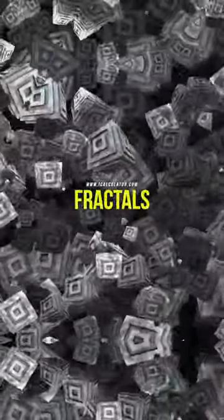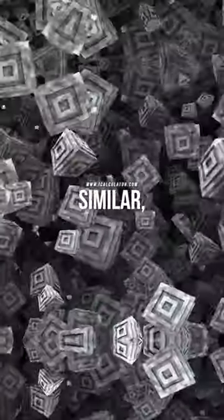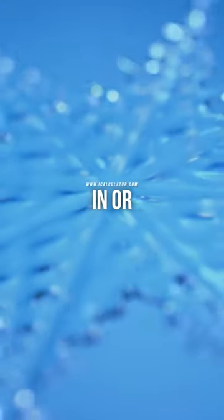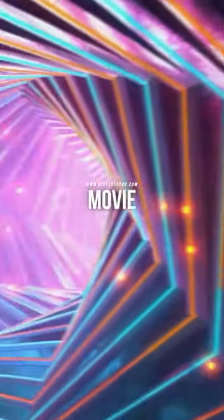Did you know about the beauty of fractals? These are patterns that are self-similar, meaning they look the same at any scale. You can keep zooming in or out, and the pattern just keeps repeating. Sounds like something out of a sci-fi movie, right?